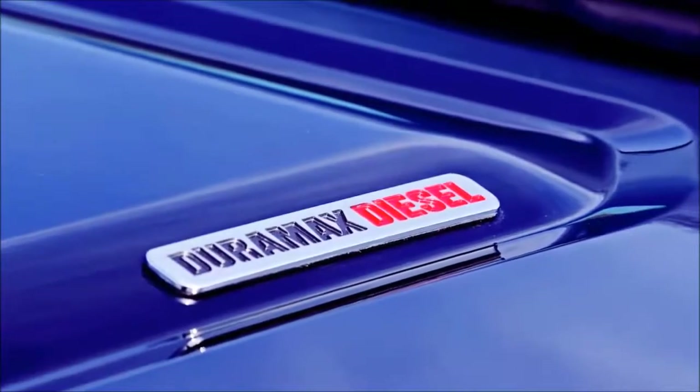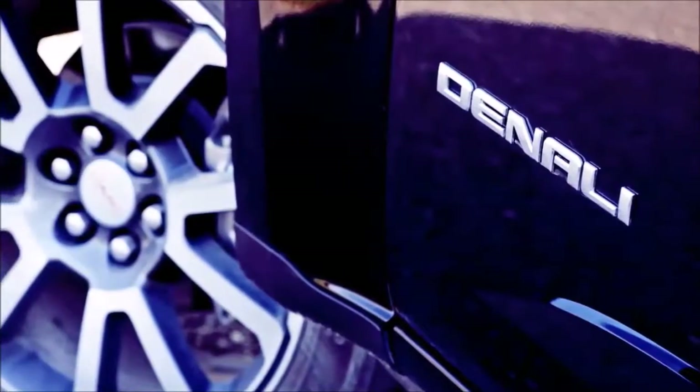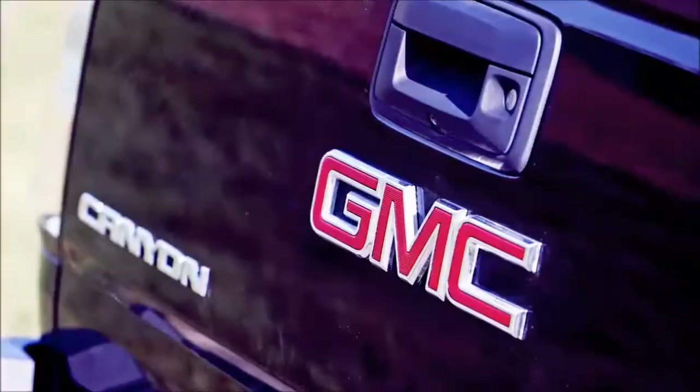The Canyon added GMC's premium Denali trim and a new AT4X package that caters to off-roaders. Also added in 2017 was a Nightfall edition appearance package, exclusive Denali paint colors, and GM's standard teen driver safety feature.